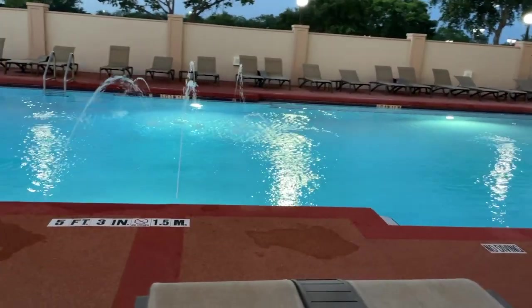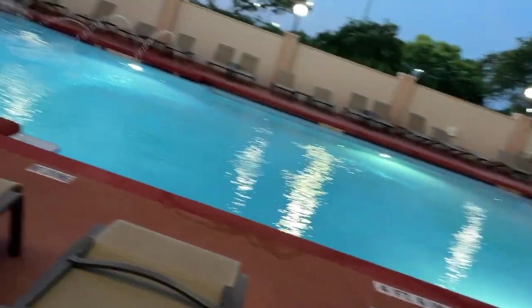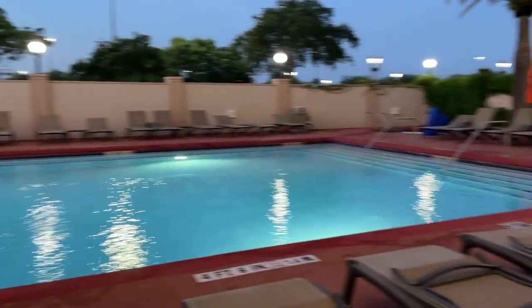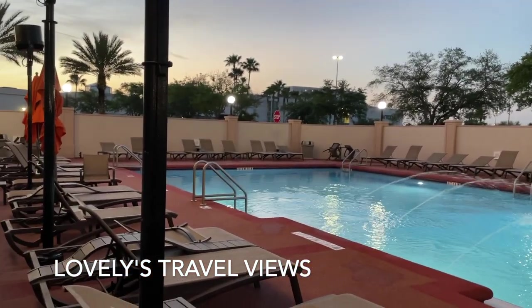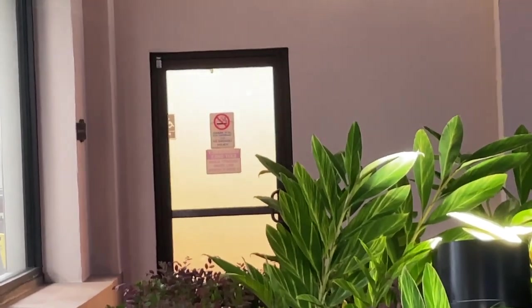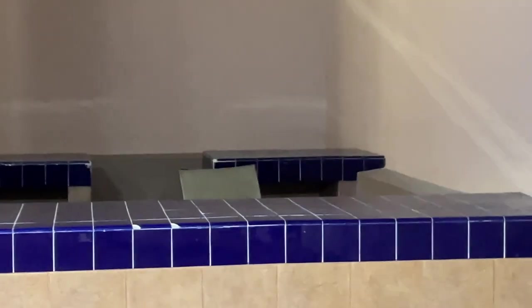This is still just showing you guys what's going on in the back of the hotel with the pool areas and the lounge area. We're going to show you in our next videos the building, the actual inside, the lobby area, and of course the rooms. I had no complaints at all. One thing that I really enjoyed about this hotel — it had an entire shopping mall attached, so it's very convenient.